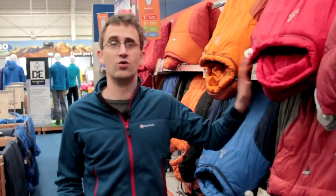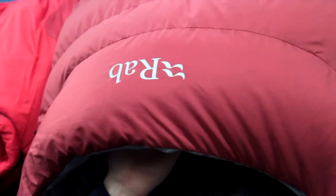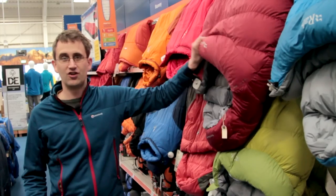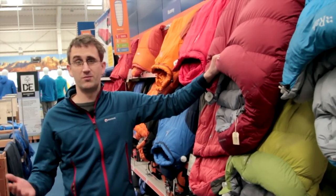Four season sleeping bags are for use in winter when it goes well down below freezing. At the top of the range you have the five season or expedition bags. These are incredibly warm and are used in high mountain situations where temperatures can